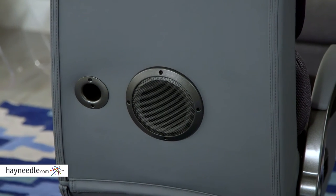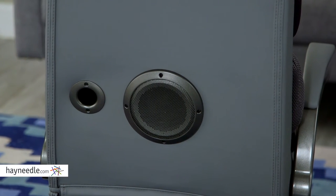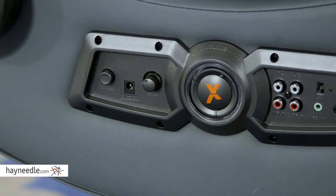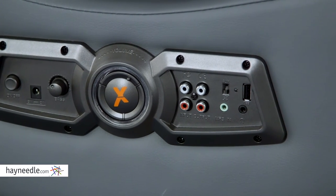But enough about that — this chair also features two built-in speakers and a subwoofer for the most complete surround sound experience. It's also compatible with most major consoles and devices that can connect via auxiliary or Bluetooth. And an easy-to-use control panel gives you the ultimate media experience.